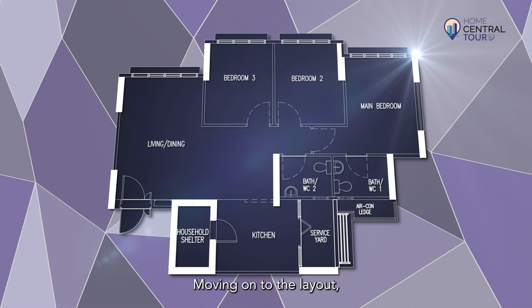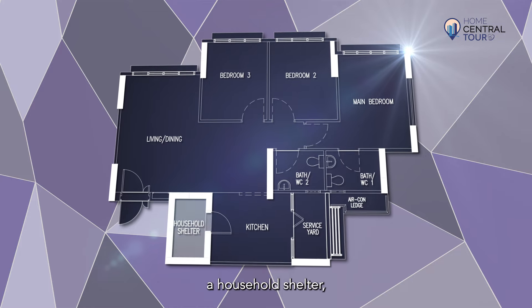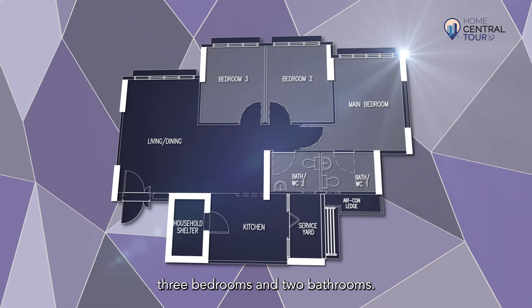Moving on to the layout, our unit has a large L-shaped hall, a kitchen and linked service yard, a household shelter, 3 bedrooms and 2 bathrooms.